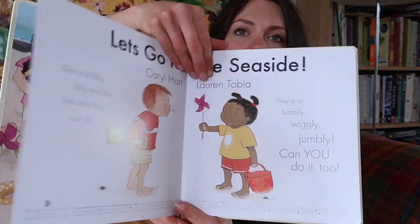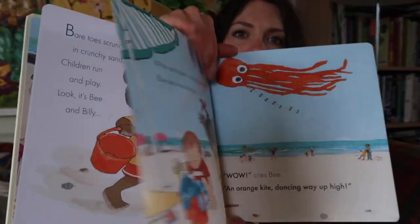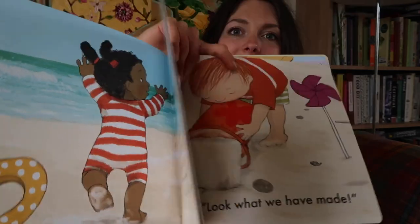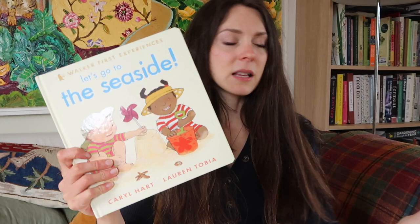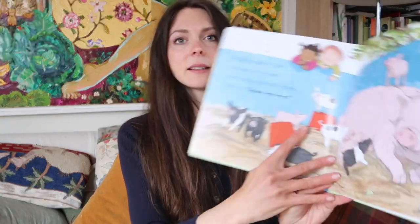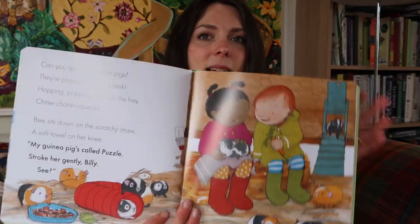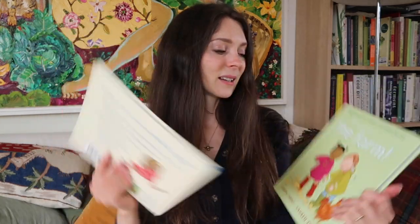The first one was the Walker First Experiences series. I really like this series — they're quite basic but great for toddlers. They have really nice chunky pages and I love the descriptive, simple language. The boys love me to read these books. I've got the Seaside, the Farm, and the Nursery one. I love the Farm one in particular — we had got it from the library before. The pages have rounded corners and are quite thick so the children can read them on their own. The language is really appealing, with lots of squelching and descriptive words. A simple, cute little series for young toddlers — I highly recommend it.